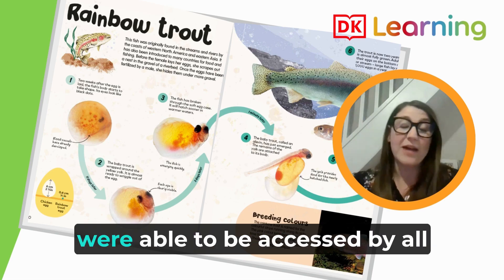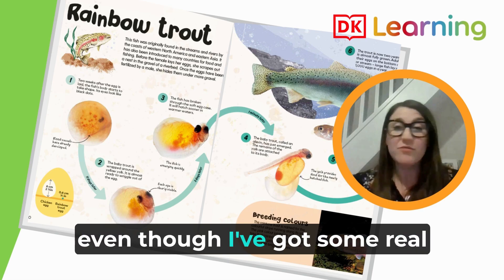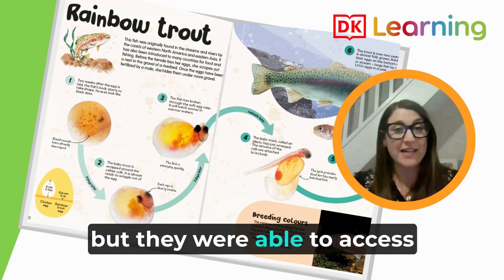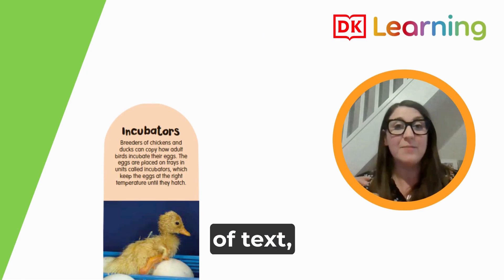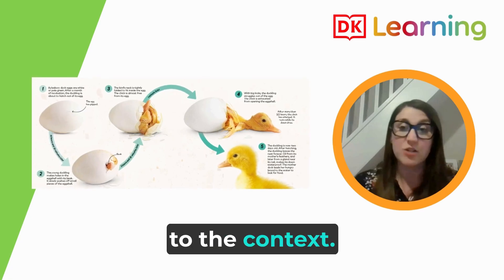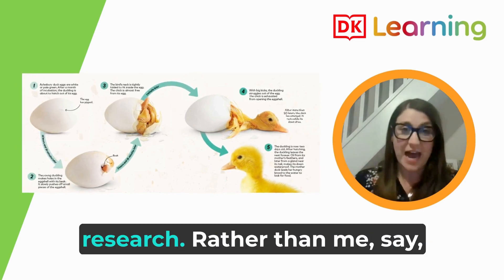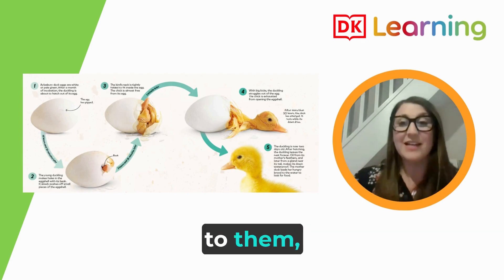I found that the texts themselves were able to be accessed by all of the learners in my class. I've got some high-flying readers but also some children who really struggle with reading, and they were able to access the text through the small portions of text and the diagrams lending themselves to the context. The children were really motivated to conduct their own research rather than having me deliver the information to them.